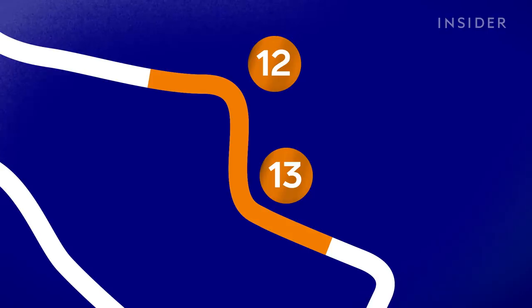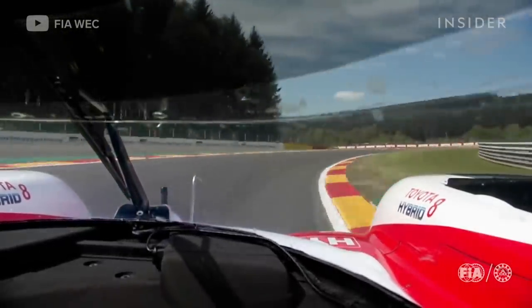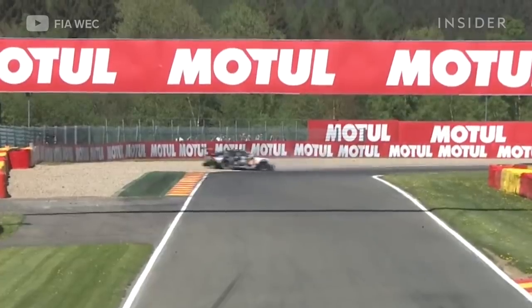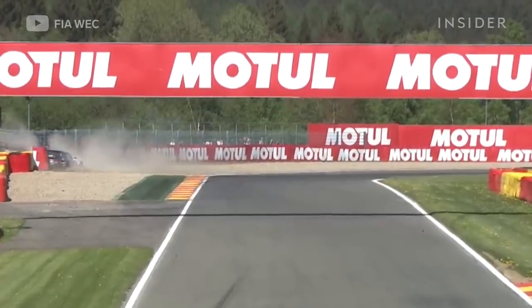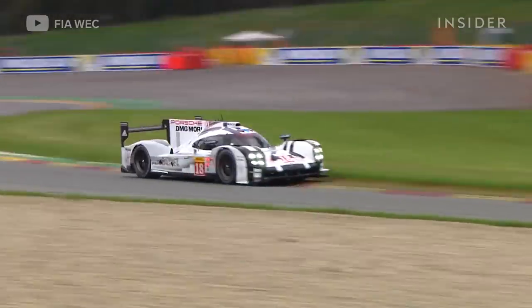Then you basically arrive in one of the chicanes, 12-13. Again here, positioning is very important because you want to be very close to the inside curb but not touch it too much, otherwise you upset the car and it's not very nice. This chicane is just about trying to keep the speed and not do too many meters.